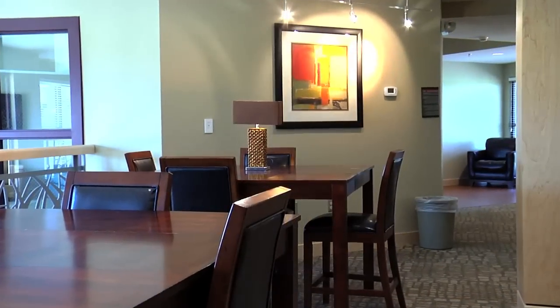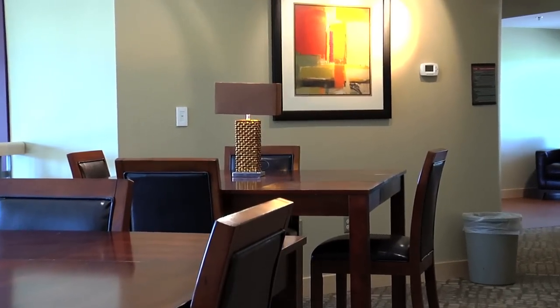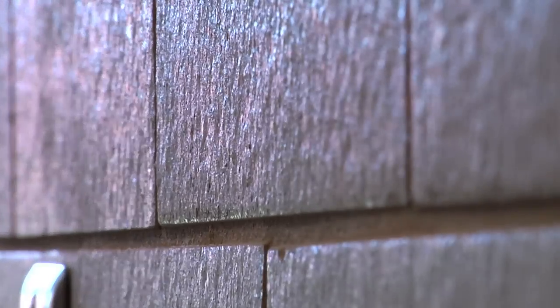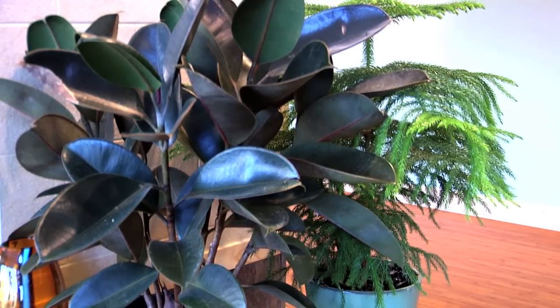The students were in on the conversations. We were making our point, and they had valid arguments on why not to do it — the upfront costs, among other things. But we were able to work on it. If we would have got everything we wanted, this building would be LEED Platinum certified.